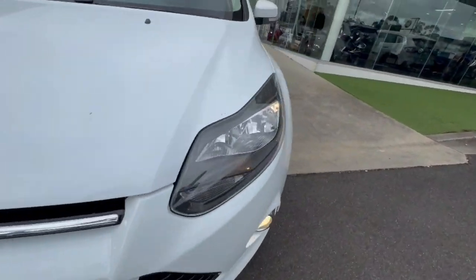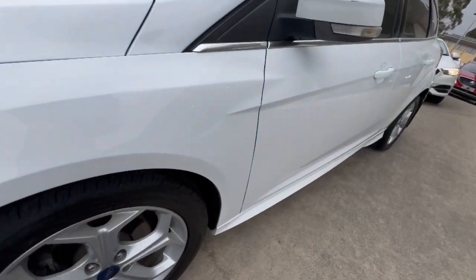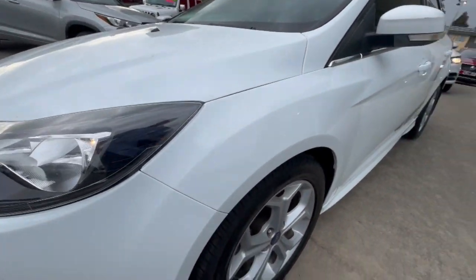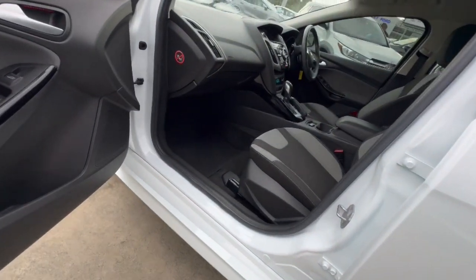Hey guys, thanks for checking out our Ford Focus S that's just arrived. This one's got the fog lights, daytime running lights, very clear headlights, alloy wheels, tinted windows, and color-coded door handles.